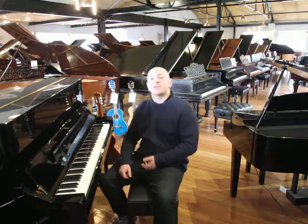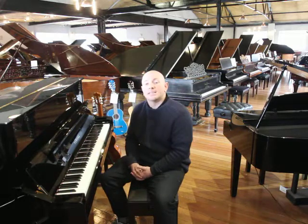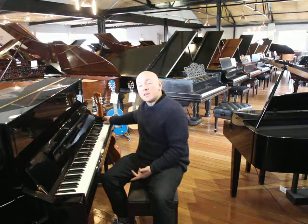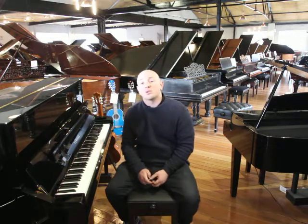Yes folks, if you'd like to come down and try this piano out, do give us a call on 01623 657 301, or by all means have a look at our website, www.sherwoodphoenix.co.uk.